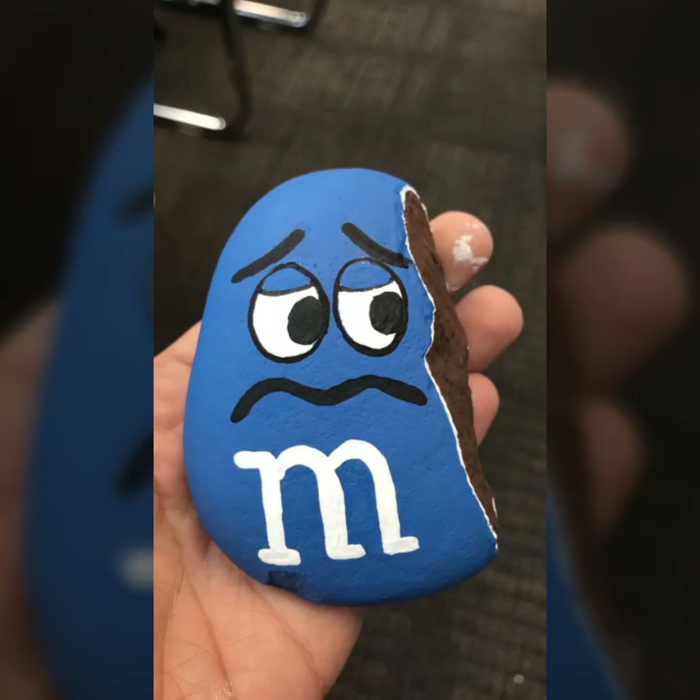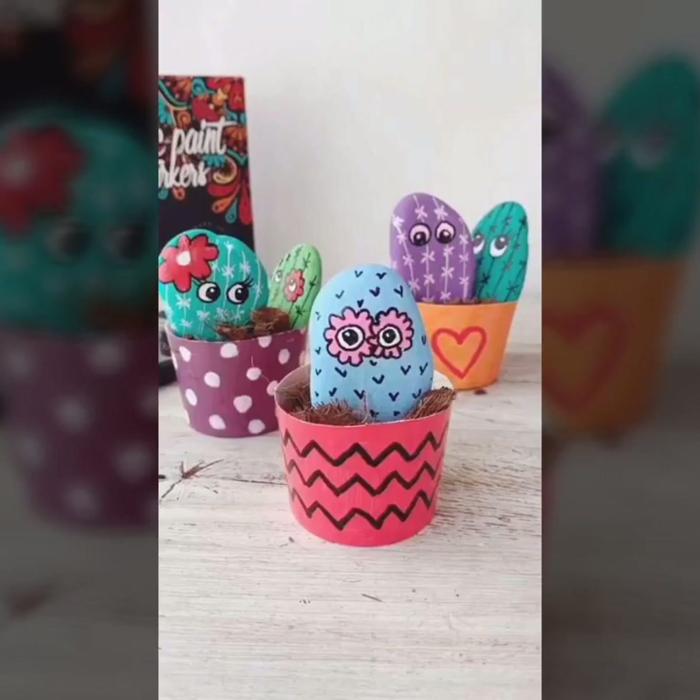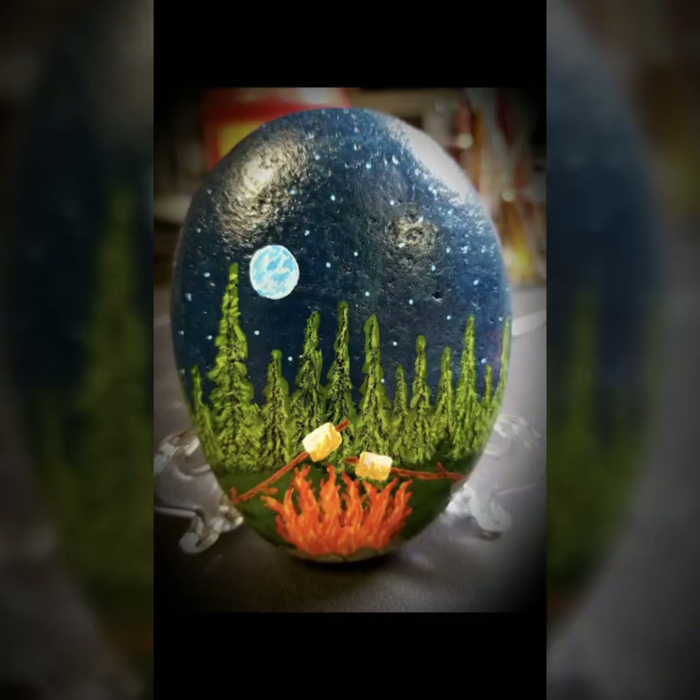Hello my dear viewers, once again welcome back to my channel — it's DIY Craft Videos. In this video you will see rock art painting ideas; almost 50 plus designs you will see in this video.